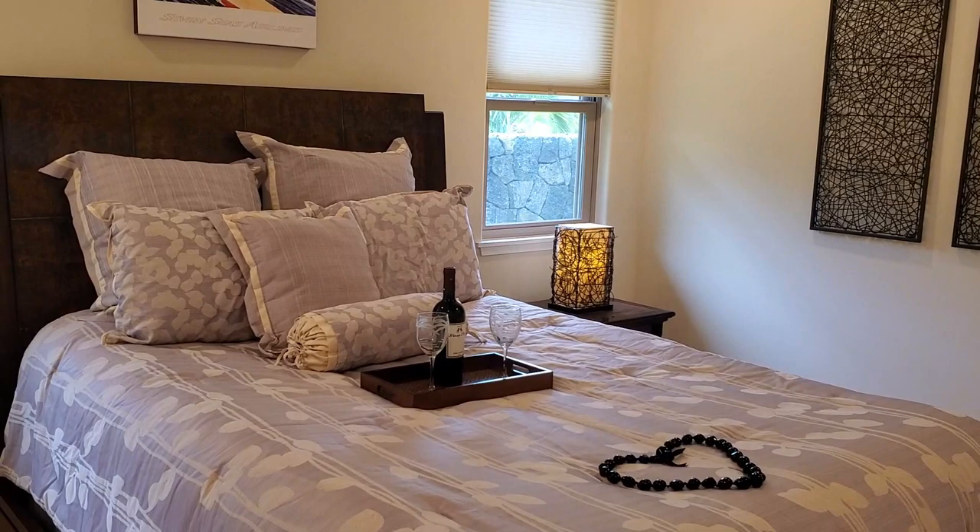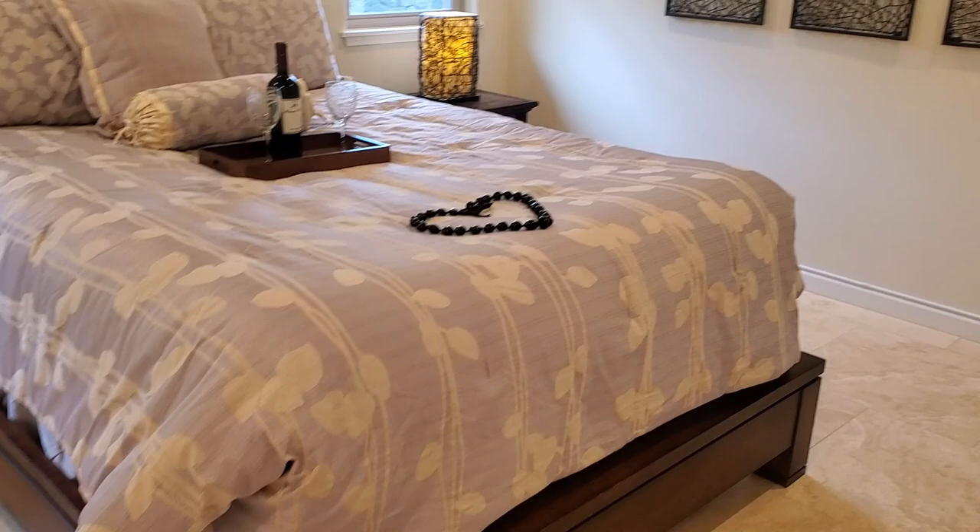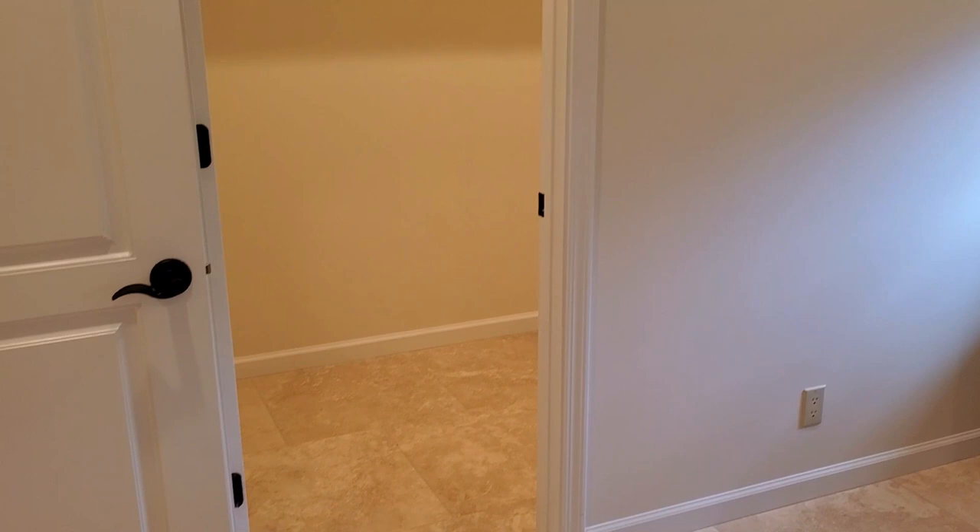This is our third bedroom. Again, we have a queen-size bed — it could easily fit an Eastern King, no problem. Looking at about 12 by 14 feet, maybe a touch larger. We've got our walk-in closet over there, same ceiling fan, recessed light, same shades on the windows. They did an excellent job maintaining continuity throughout the home.